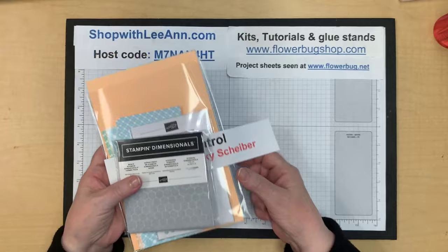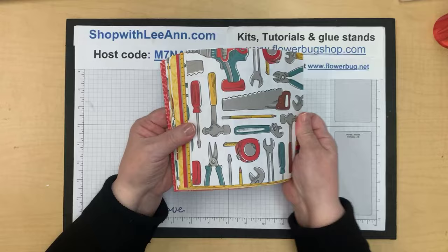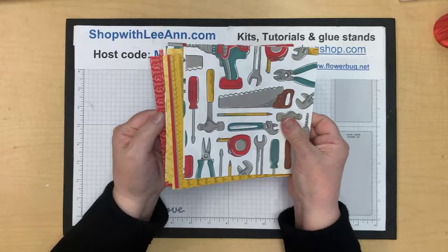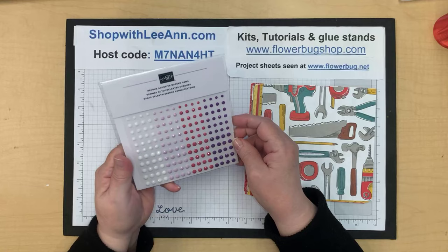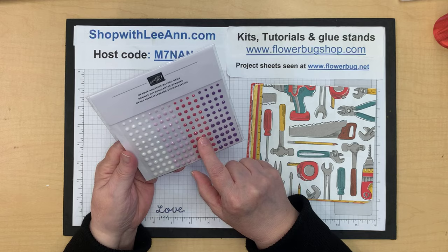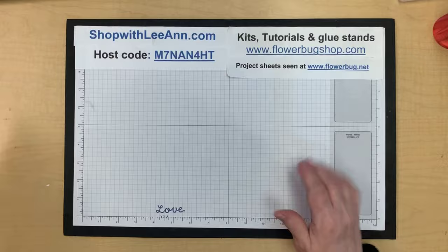This week I'm featuring the Trusty Toolbox designer paper, so I'm giving away a half pack of that paper for sharing. For commenting, I have a set of opaque adhesive-back gems in purples, reds, and white. Be sure to share and comment if you want to get in on the prizes.